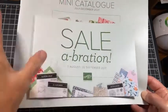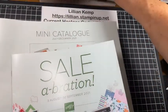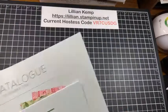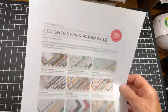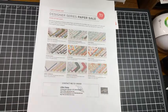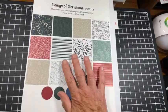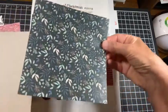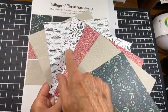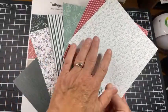Both of these you can start ordering from August 3rd, unless you're a demonstrator and then you can order from them now. Just a little reminder that the designer series paper sale is still on — 15% off of these nine papers — and one of those papers is the Tidings of Christmas, and I am going to use this paper tonight. This is gorgeous paper. It is six by six, and on one side you've got these nice rich, fairly neutral colors, and then on the other side you've got these. So lots of versatility here.